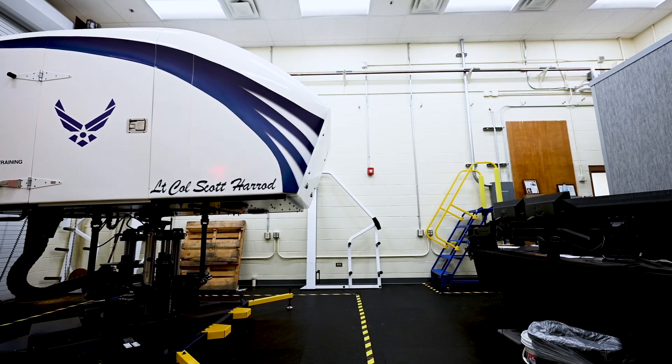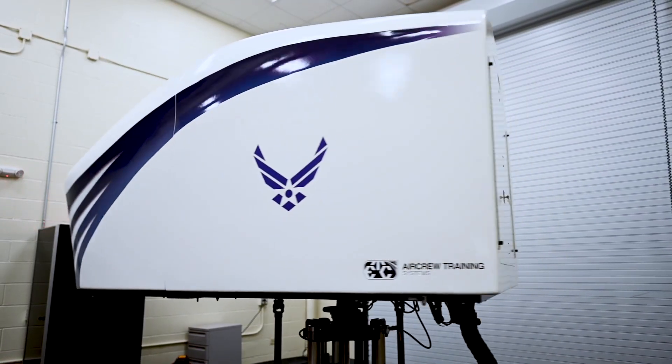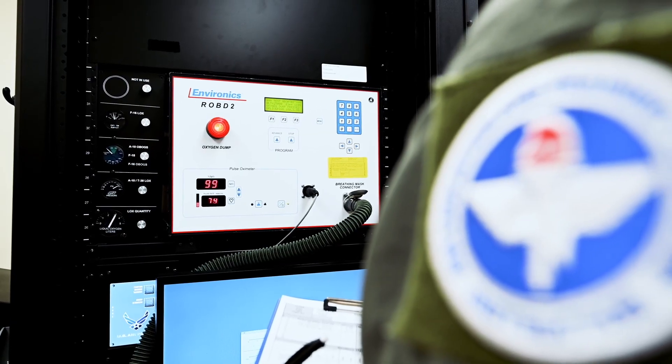We don't just teach about hypoxia — we bring it to life. Our goal is for every student to recognize their individual symptoms and confidently apply that knowledge in the air, ensuring their safety as well as the safety of those around them.